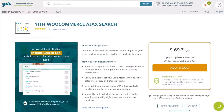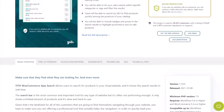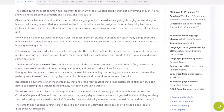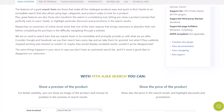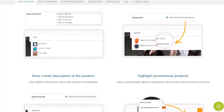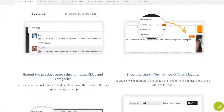Number seven is YITH WooCommerce Ajax Search. This is a popular WooCommerce product search plugin that allows users to search for and find products on your e-commerce website quickly. Users can search product SKUs within different product categories and even filter the results without leaving the page. This plugin is highly customizable — you can display badges, thumbnails, promotions, and prices within the search results. It's also easy to add search bars to different shop pages and product categories. Pricing starts at $69.99 per year.